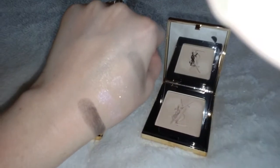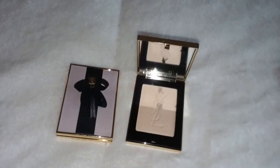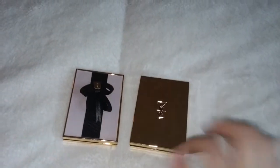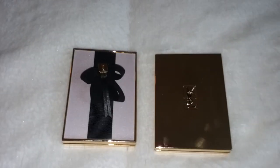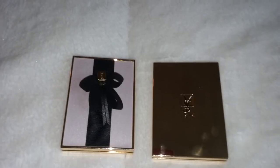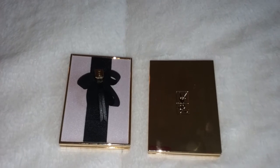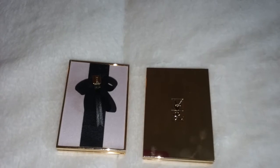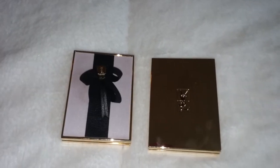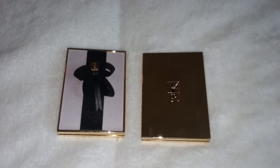Those are my swatches of these beautiful new Yves Saint Laurent products. I like them — I haven't used them yet, but they're pretty. I hope you like this video and I hope it's educational for you. I will link down below where you can find these products, and I also have links to another video I did of these products when I first got them. Alright, I hope you're having a good day, and I will see you later. Bye.